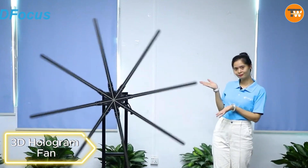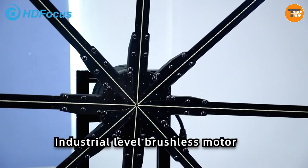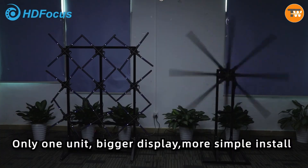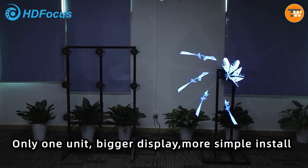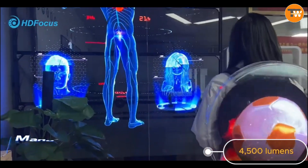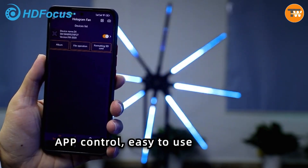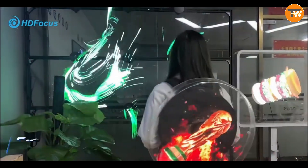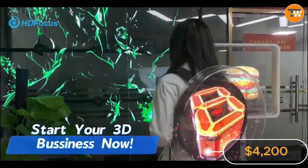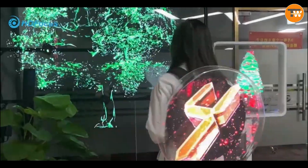3D Hologram Fan. Revolutionize your product promotion with a 3D Hologram Fan from a Chinese innovator. These fans, ranging from 18 to 180 centimeters, promise a visual feast with resolutions up to 2048 by 2512 and brightness reaching 4,500 lumens. Control via Wi-Fi from your smartphone. The 180-centimeter model even packs 16 gigabytes of built-in memory. At $4,200, they assure lower noise and higher energy efficiency, setting them apart from the competition.